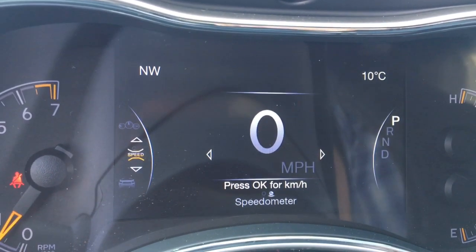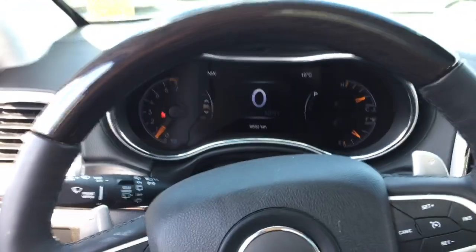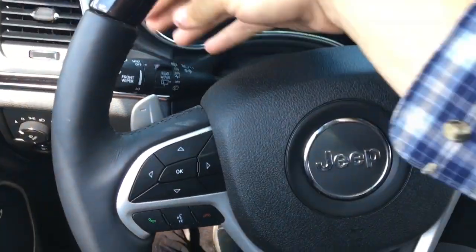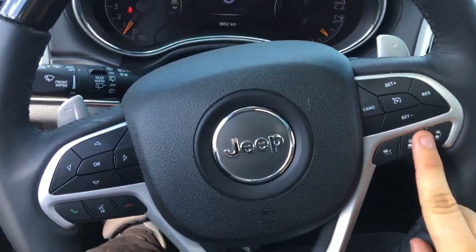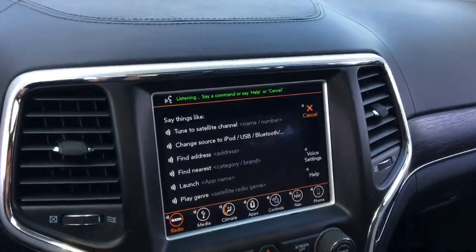A Jeep badge sits in the middle of the steering wheel with a very loud horn. Cruise control is on the right, and this has paddle shifters on the back of the steering wheel, plus steering wheel-mounted audio controls to adjust volume and go through presets. Adaptive cruise control can be turned on, off, and adjusted right there. Bluetooth controls let you answer and hang up calls, and this does have voice recognition.